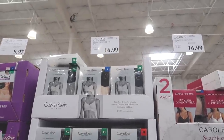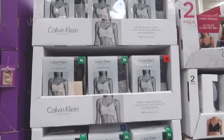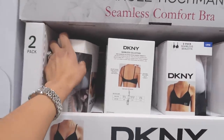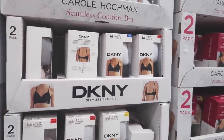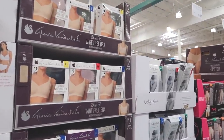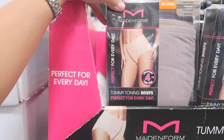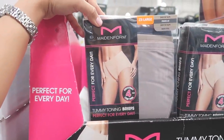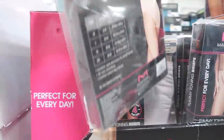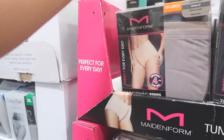Calvin Klein sells their seamless bralettes here for $16.99 for a two-pack. And they have these bras - oh, these are soft. I actually bought some recently, maybe a year ago. Oh, they even sell panties? These look like tummy-toning briefs - perfect for every day. But how come they don't have my size? They only have medium. People in size small also have bellies.